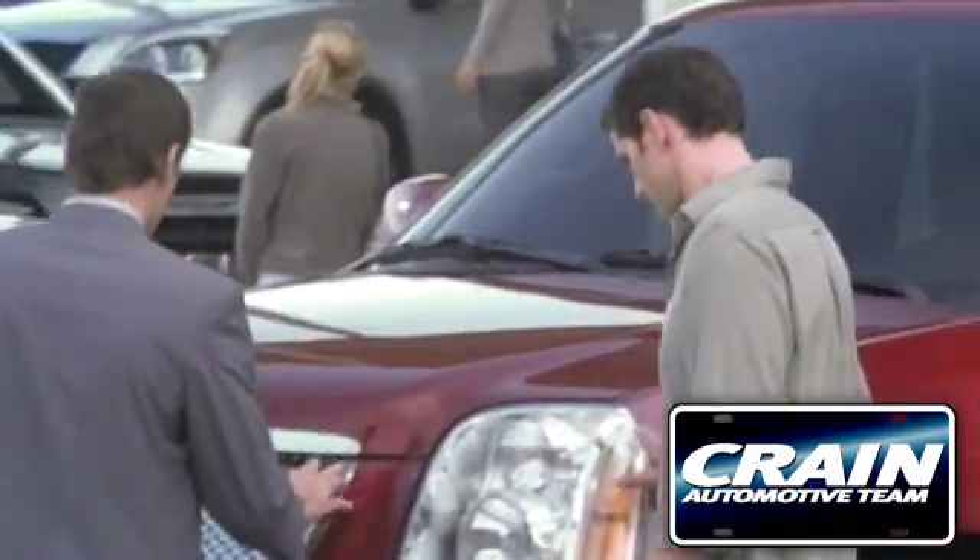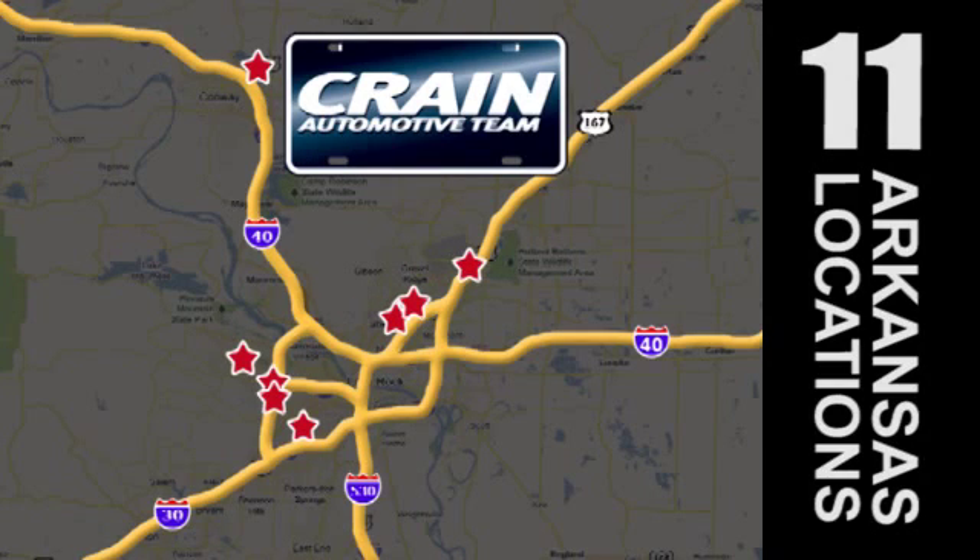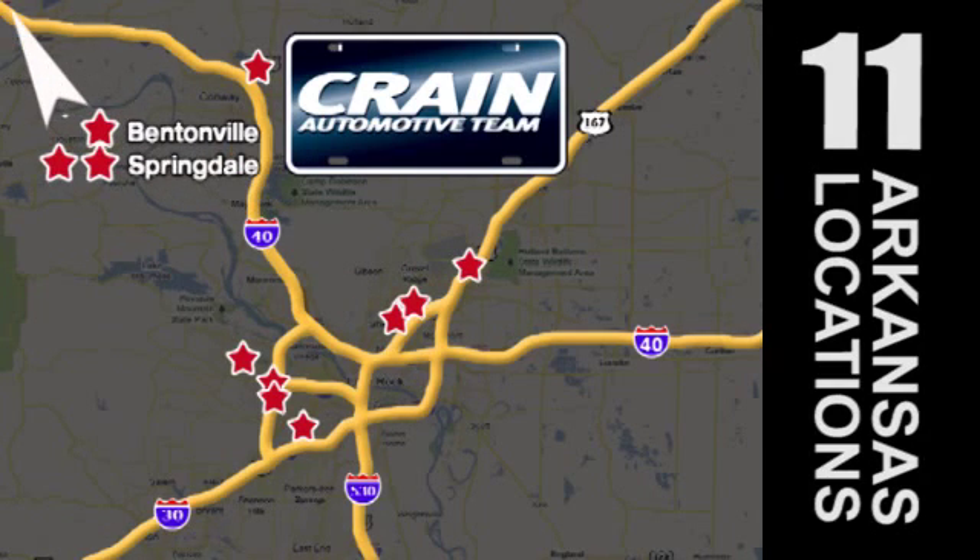Visit us anytime at Craneteam.com — Craneteam's got 'em.